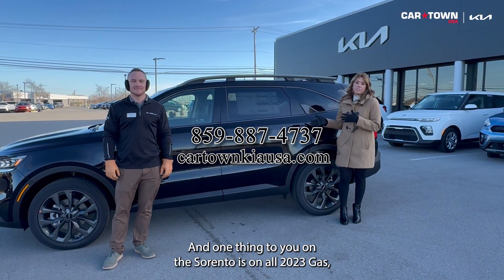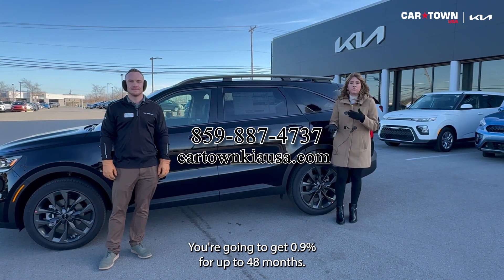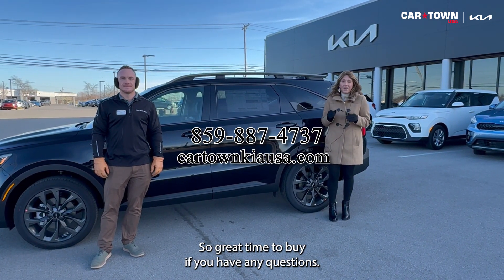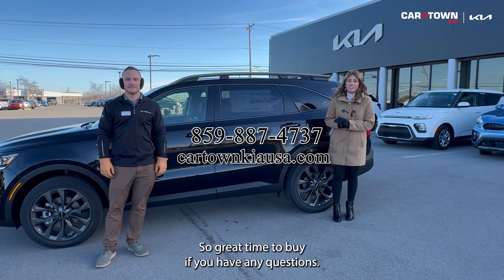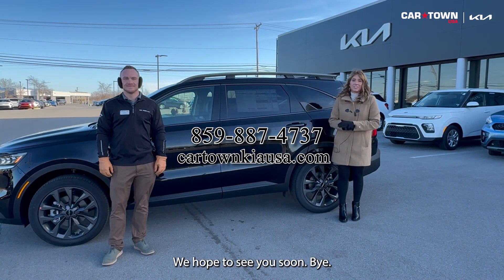One thing too on the Sorento — on all 2023s you're going to get 0.9% for up to 48 months, and we have plenty of them in stock. So it's a great time to buy. If you have any questions, all of our contact info is listed right here. We hope to see you soon. Bye!